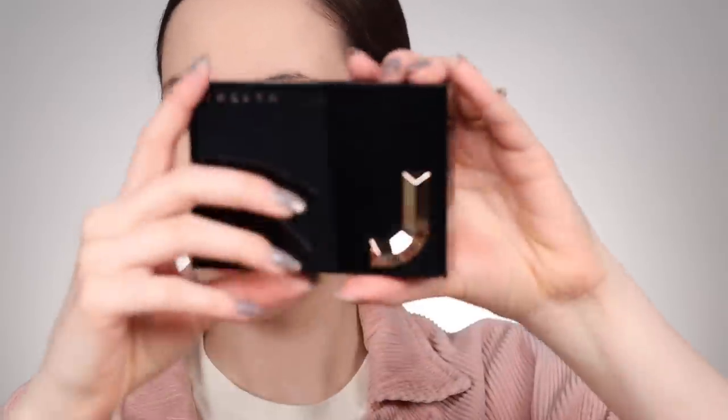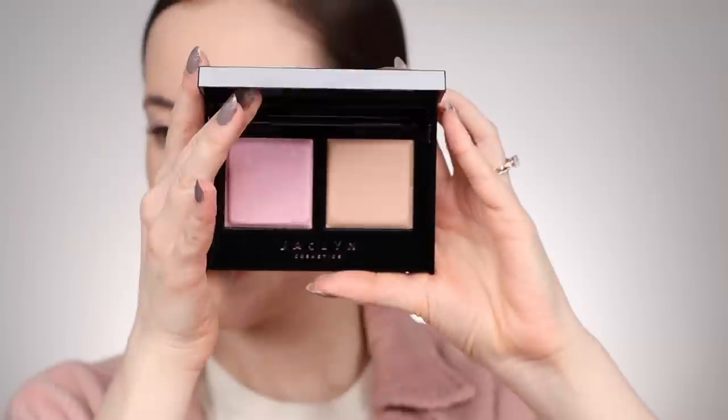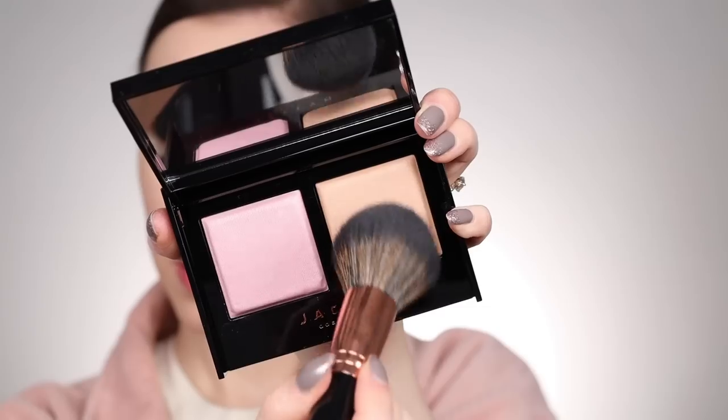Let's move on to the bronzer and blush duos from Jaclyn Cosmetics. I ended up buying two shades: Lilac Love and Top Tan, and Pink Me Up and Oh Honey. The packaging is so nice — sleek sheen packaging with the J logo. I'm going to start with the lightest shade and then if I want to deepen it or mix in the slightly deeper shade, I can.